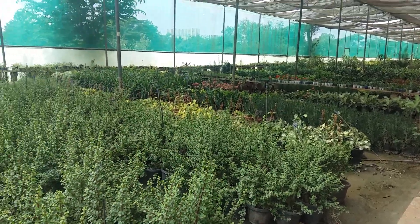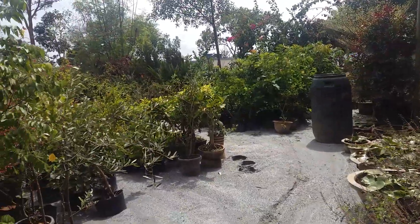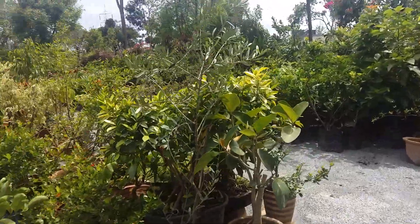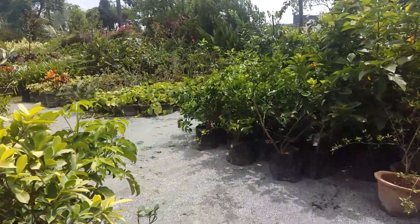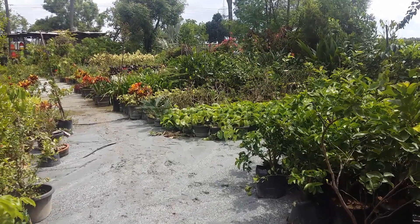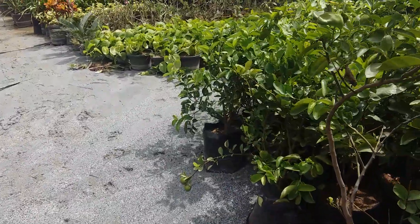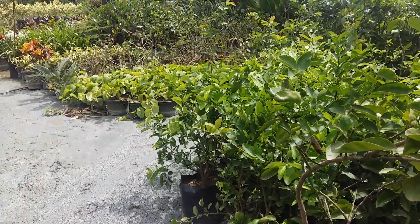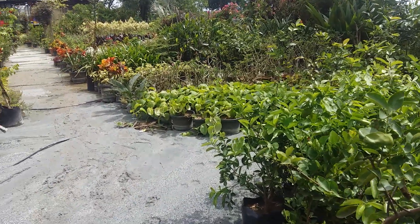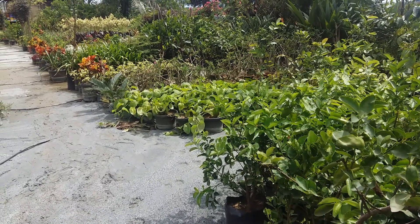Hey guys, hi! How are you? Hope you are doing well. Today I have come out for another nursery tour. Here you can see it's a huge area — they have all the fruits, plants and vegetables also. This is lemon tea, as you can see. I'll give all the details about the address in the description box, and also the prices of the flowers and fruit plants.